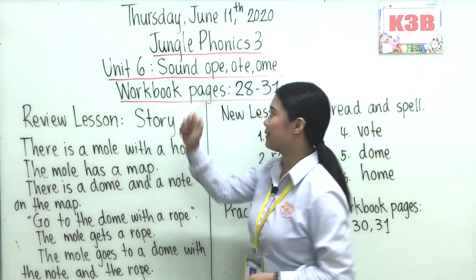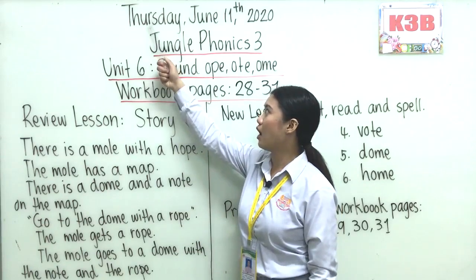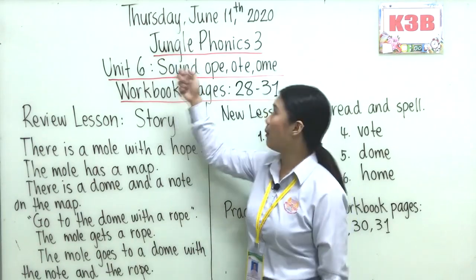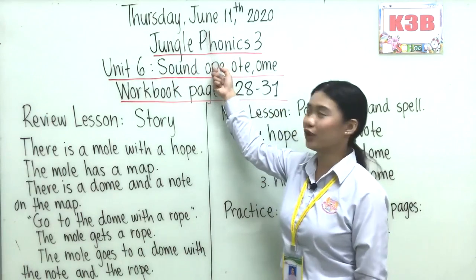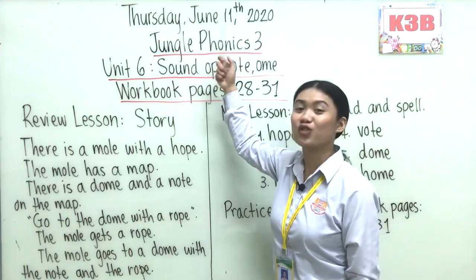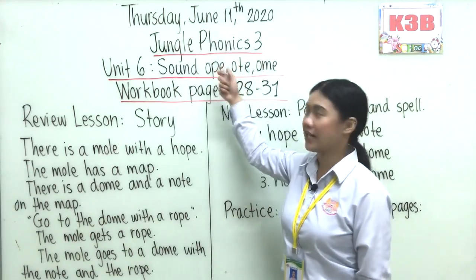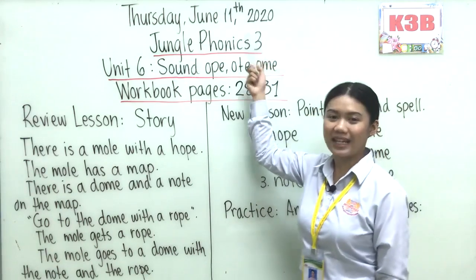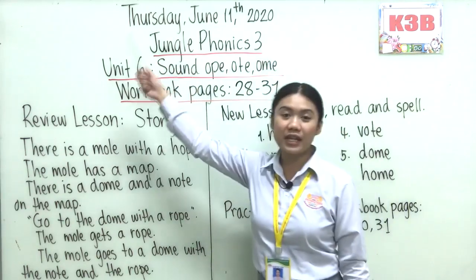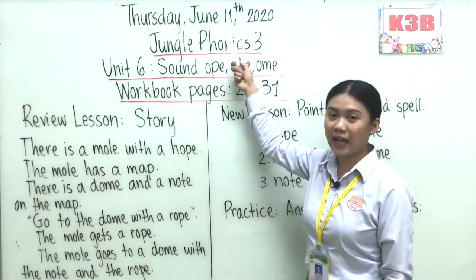Alright, good. So let's read: Thursday — T-H-U-R-S-D-A-Y — Thursday. How about the month? Good, June — J-U-N-E — June. How about the date? Correct, 11th. And the year is 2020. So let's read all of this again: Thursday, June 11, 2020.